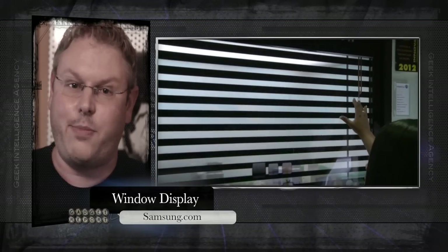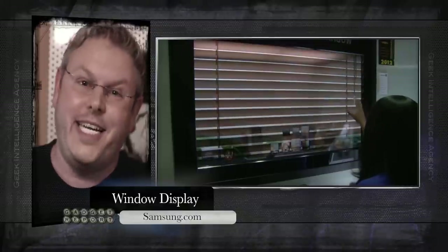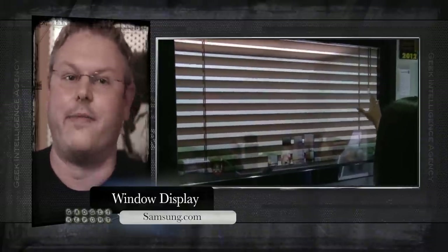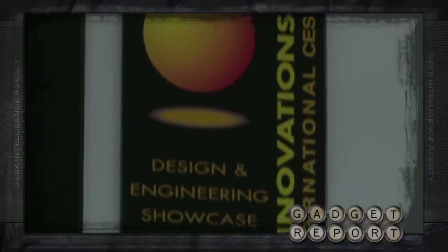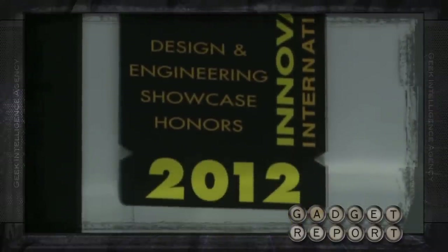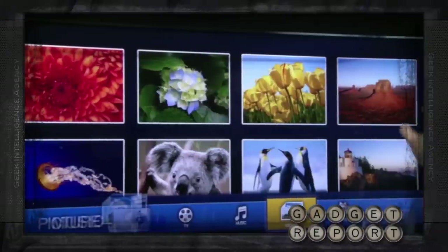The consensus is CES was kind of boring this year, but this Samsung transparent window display has enough awesome sauce to balance a bazillion iPhone cases trying to get our love. This is the transparent smart window, which is a 2012 CES Innovation Award winner.